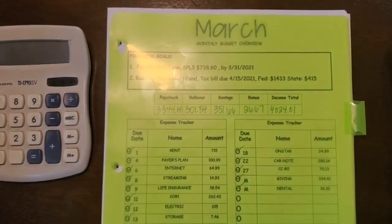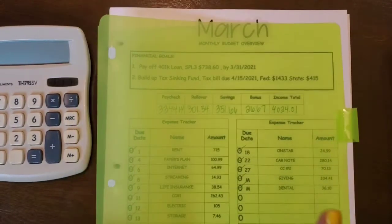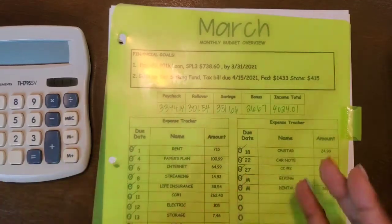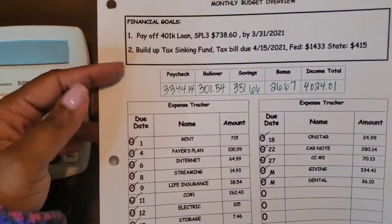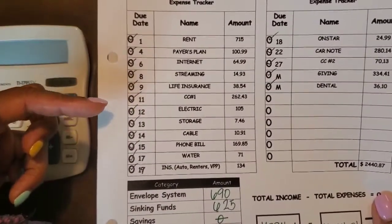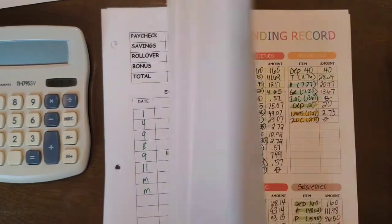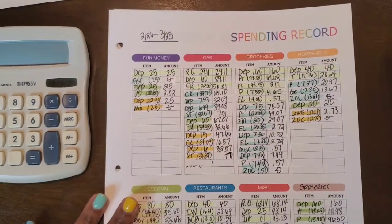So I've taken all of the sheets from March out because everything goes in the back section after I'm done with it. Here is the March monthly budget overview — this talks about the financial goals, what I was planning to bring in, what I was planning to pay out. This is the income breakdown, basically telling us where our money actually went when it came in. I do write little notes that pertain to the unbudgeted so I can keep track of that.